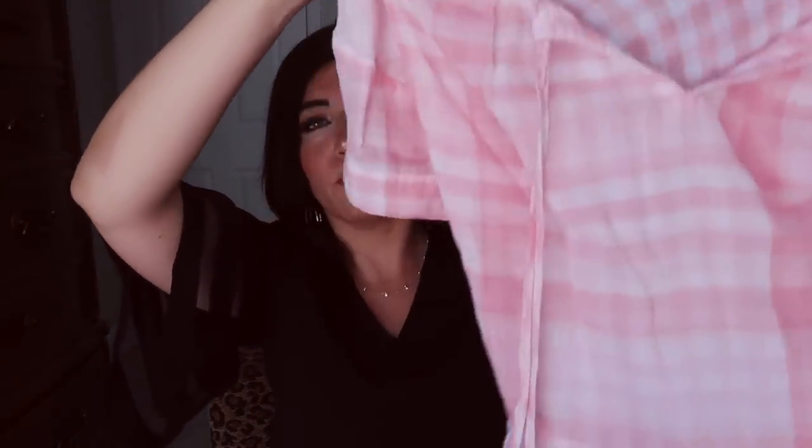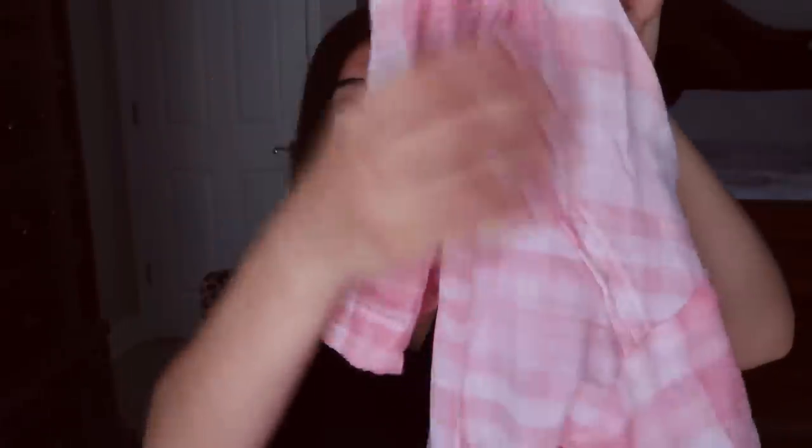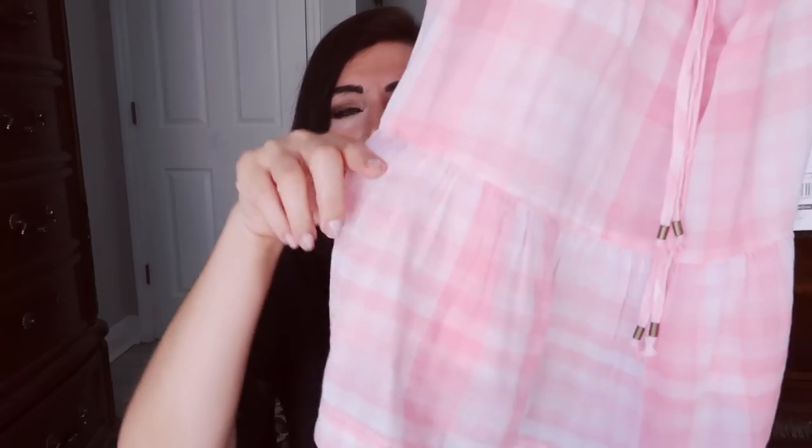It's this cute peplum style top in a pink and white gingham plaid fabric. It comes in a blue, a green, and a black. I was torn between this one and the black but I went for the pink, because I have so much black and white plaid. For the season I thought it was so cute. There are lots of really good details — that's what the neckline looks like, and then there are ties with little metal hardware.